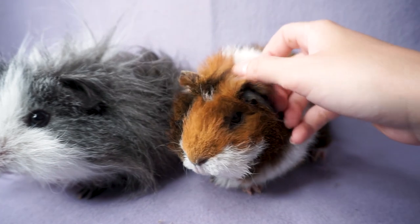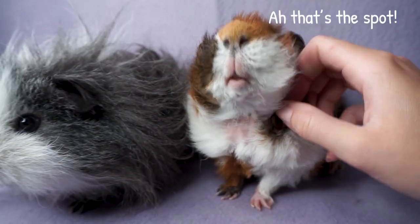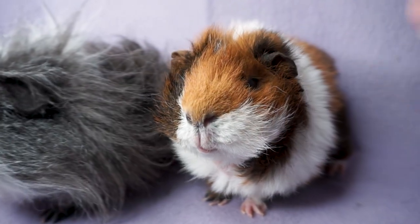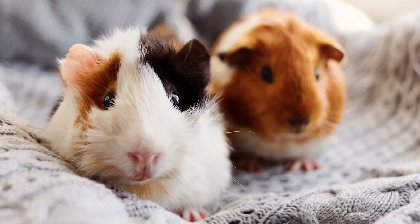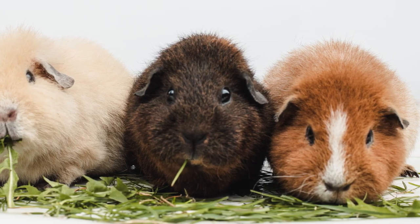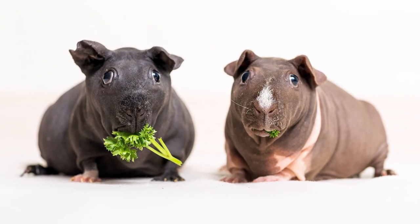There are short-haired breeds that still have funky hair if that's what you've got your heart set on. Abyssinians like Willow here are a great example — they have rosettes all over their body which send their hair spiralling in all sorts of different directions. There are also piggies with crests, ridgeback pigs, and teddy or rex piggies with awesome dense fuzzy hair. Or if you want to go completely the other way there are even hairless guinea pigs.